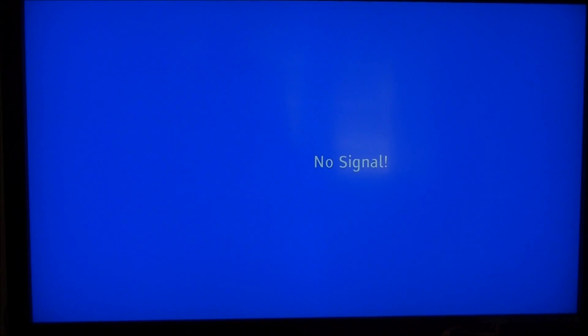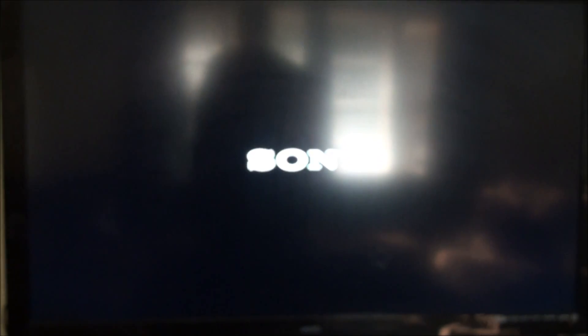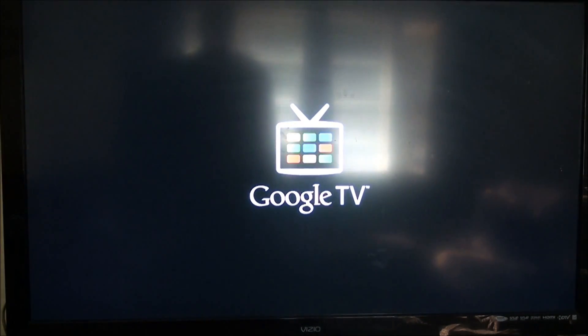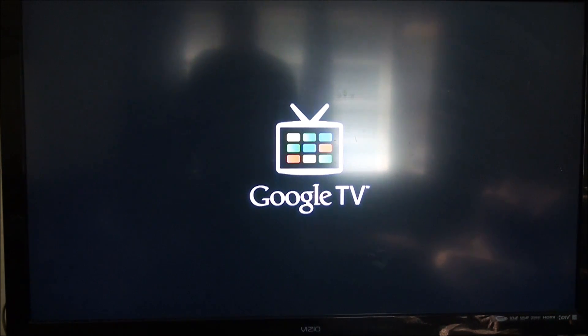Hey, what's going on? It's JerryGTV81 and I'm back with another video. I just got the update yesterday for the Sony Google TV. This is the 3.1 update, the Honeycomb for Google TV, and it is nice. I'm just about to show you the interface, so just check it out.